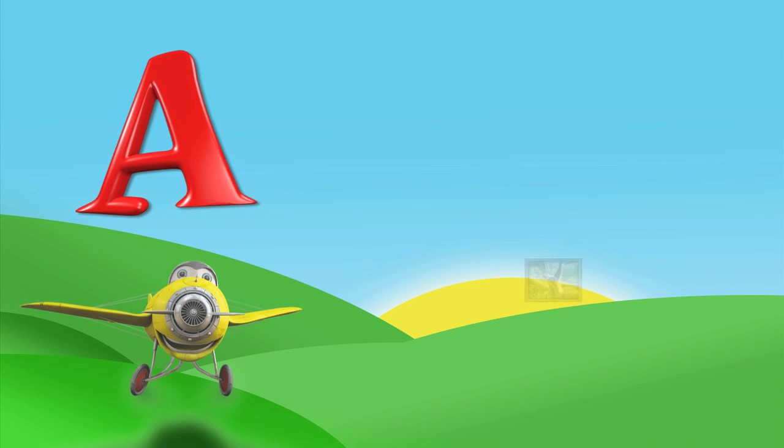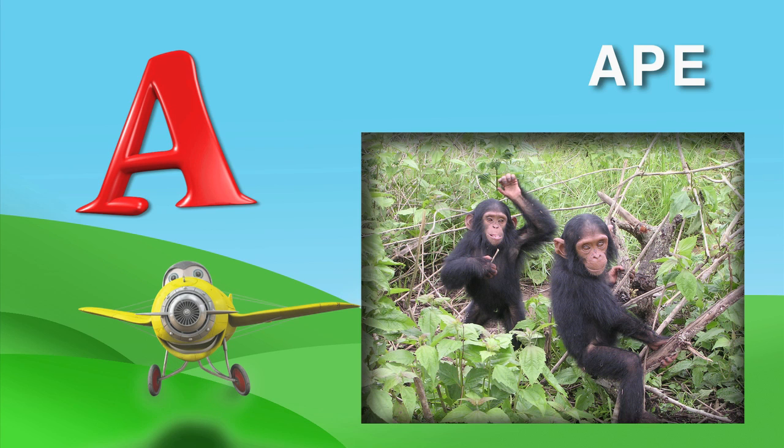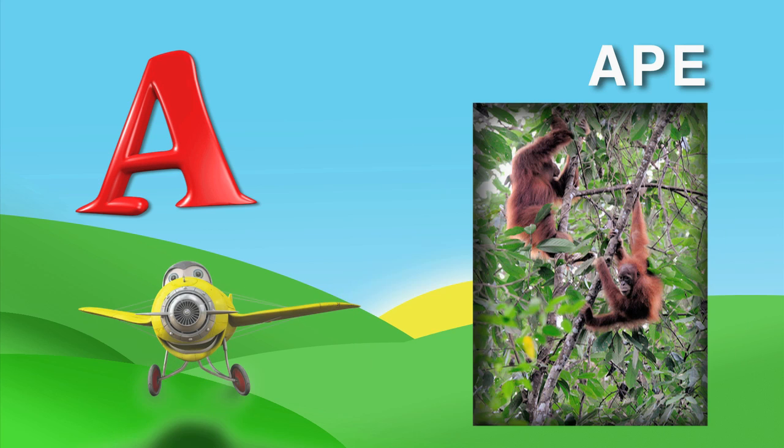A is for ape. A, P, E. Apes live in the jungle and they love to climb on things. They swing from one tree to another using their arms. At the playground, you can swing on the bars and pretend to be an ape too.